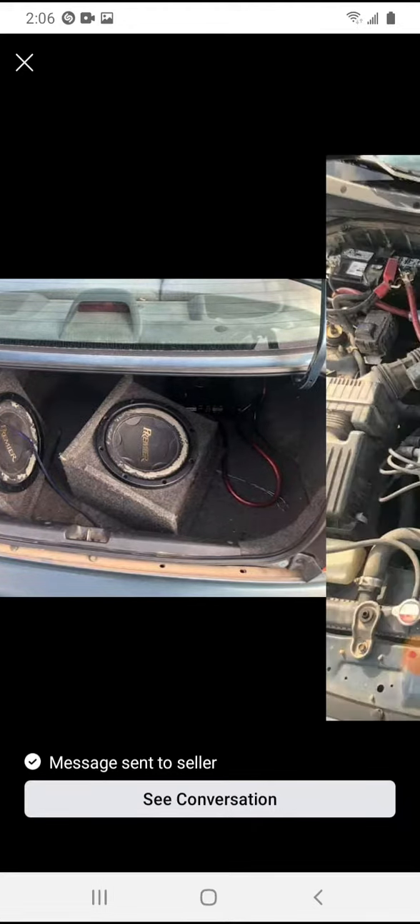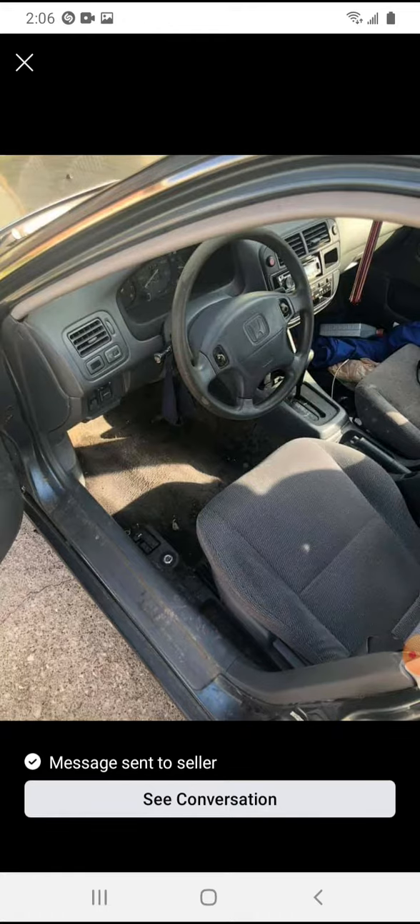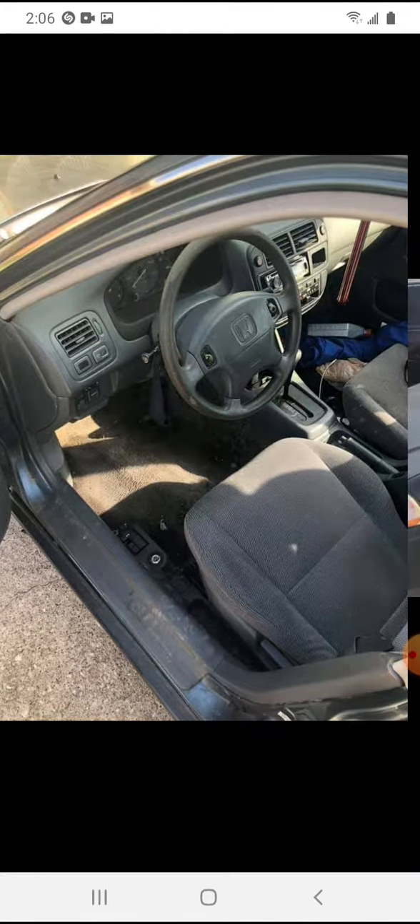I'm gonna take all this stuff out of this car and put it in my car. It's a 1.6 liter. It's got a new AC condenser, it's got a coolant tank that I can use, it's got the intake that I really need, and it's got a throttle cable and a brake booster and a battery.